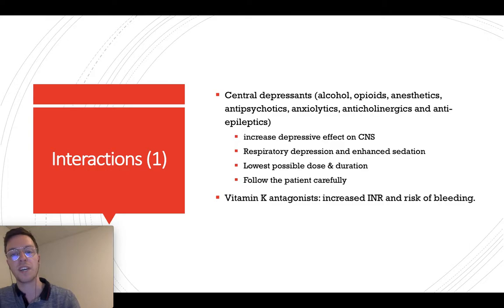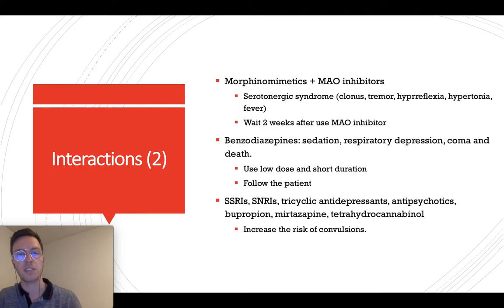When you combine Tramadol with a vitamin K antagonist, this may increase your INR and the risk of bleeding, so take that into consideration. When morphine-like medications like Tramadol are combined with a MAO inhibitor, this may lead to serotonergic syndrome. The patient may experience clonus, tremors, hyperreflexia, hypotonia, or even fevers. Therefore, you have to wait two weeks after stopping a MAO inhibitor before giving a morphine-like medicine like Tramadol.